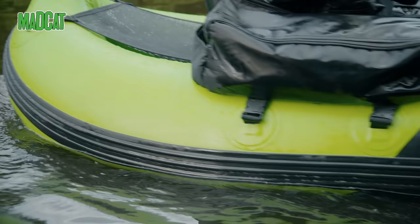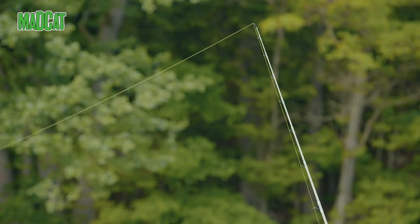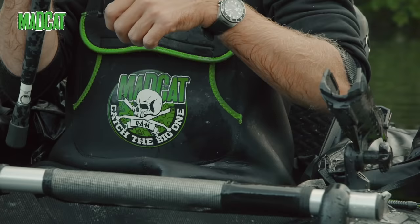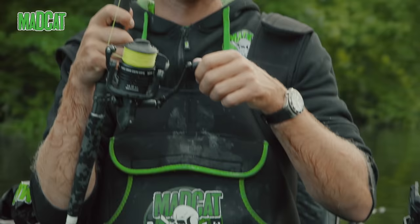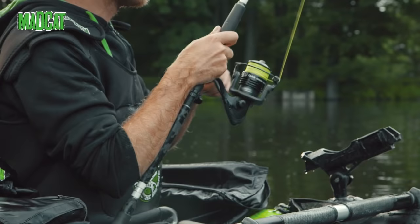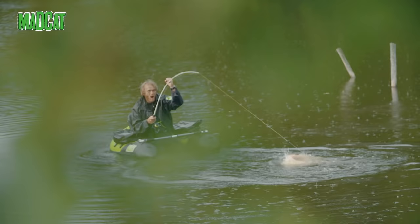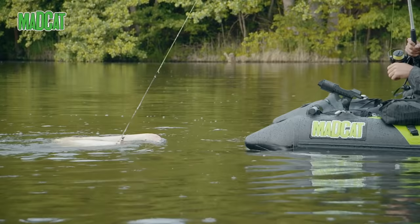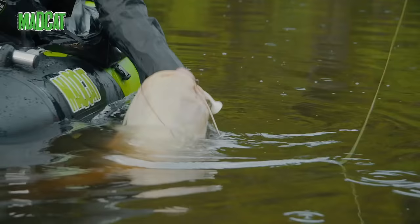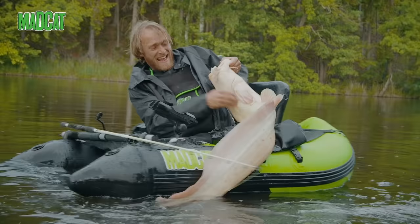Now I will show you what you can do with this rod. Whoa! Yellow catfish with the White Belly Cat rod.